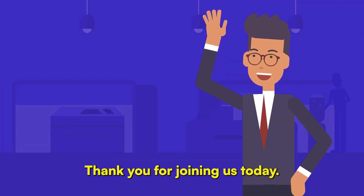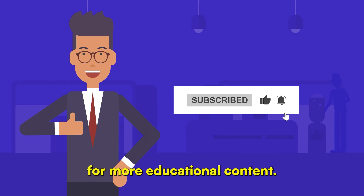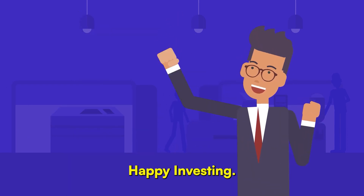Thank you for joining us today. If you found this video informative, please like, share, and subscribe for more educational content. Happy investing!